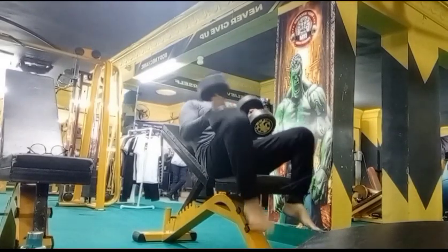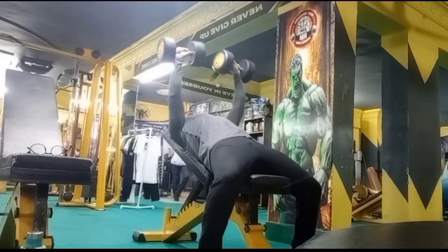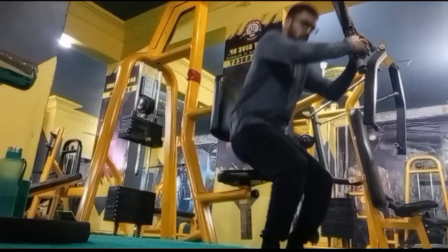Continuing on to our second exercise, which is the incline dumbbell press. I will take three sets and our repetition will be 12 to 15, and our last set will be a drop set.